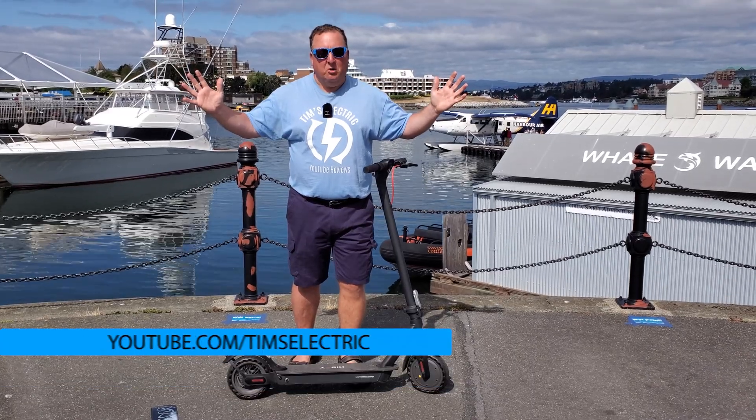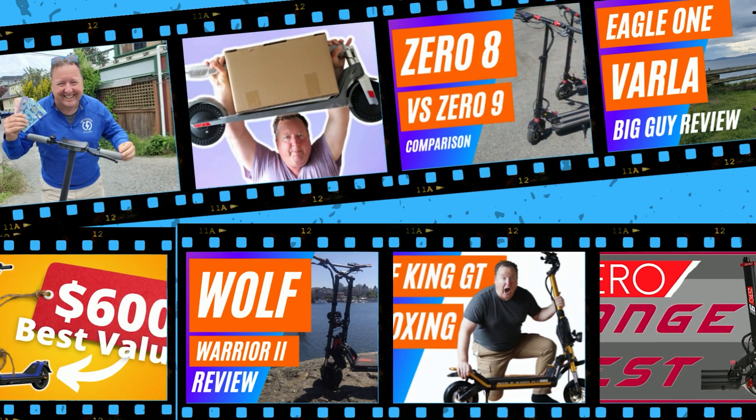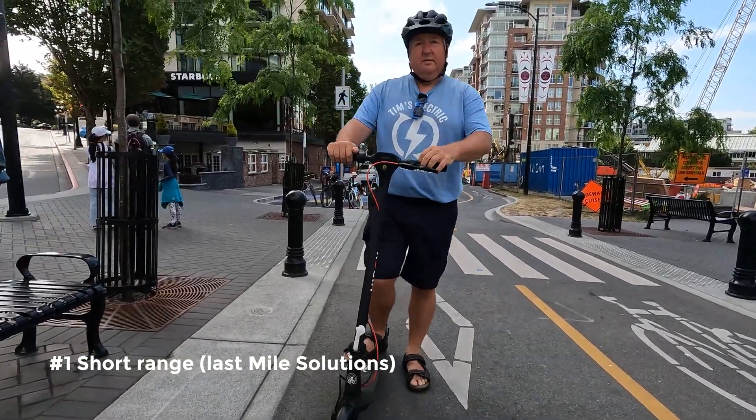How far does an electric scooter go? Well, I've reviewed over 50 electric scooters in my time, and I've broken it down into three categories. Number one: commuter scooters, in-town scooters — we call them last-mile scooters.